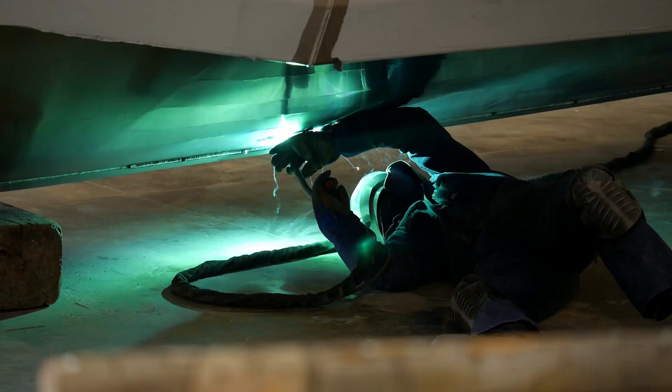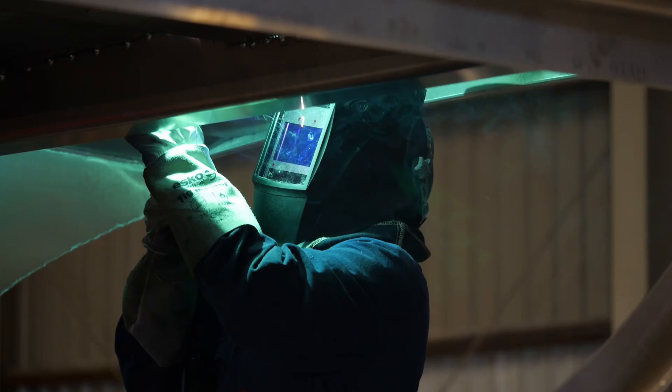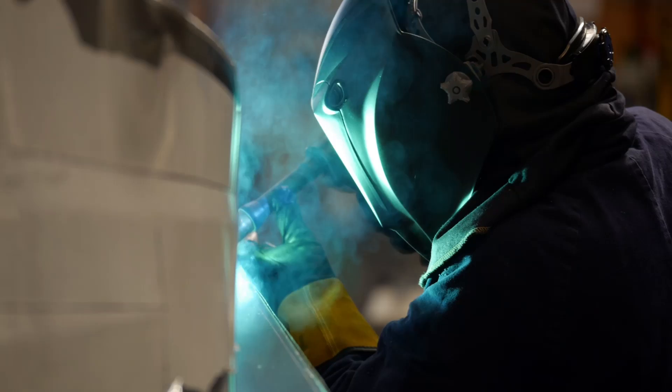They produce a cleaner, crisper weld. They're good for welding as well as tacking — it's just the reliability of them. We don't have any breakdowns and downtime trying to repair them. We do a lot of long MIG welds and they're just excellent for that with the long leads that they run.